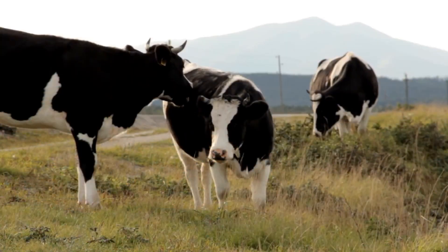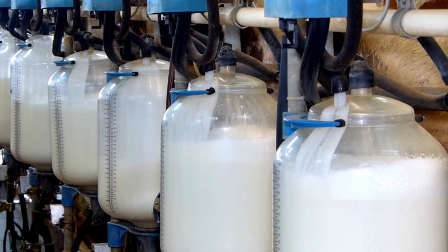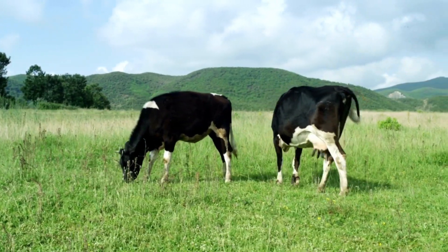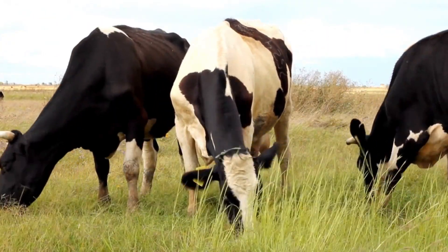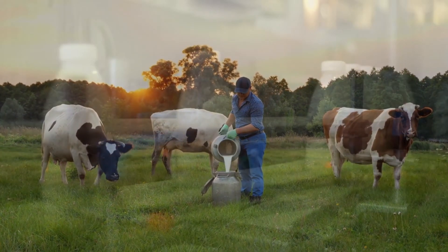Did you know that cows can produce a lot of milk? In fact, some cows can make up to 8 gallons of milk a day. That's a lot of milk! But to make good milk, cows need to eat healthy food like hay, grains, and protein supplements. Farmers make sure that cows have a well-balanced diet, so they get all the nutrients they need to make high-quality milk.